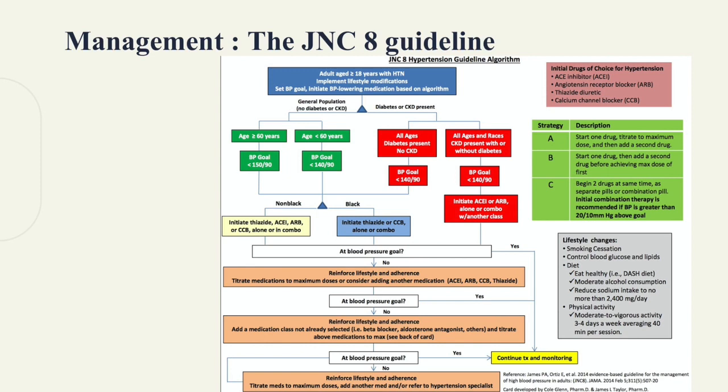Now I'll explain the JNC-8 hypertension guideline algorithm. Whether the patient is above 60 or below 60, diabetic or non-diabetic, it doesn't matter — we should concentrate on whether the patient is non-black or black. If the patient is non-black, we can use any class of drugs: thiazide, ACE, ARBs, or calcium channel blocker. If the patient is black, thiazide and calcium channel blockers are preferred. If the patient has chronic kidney disease, we should initiate ACE inhibitors or ARBs.